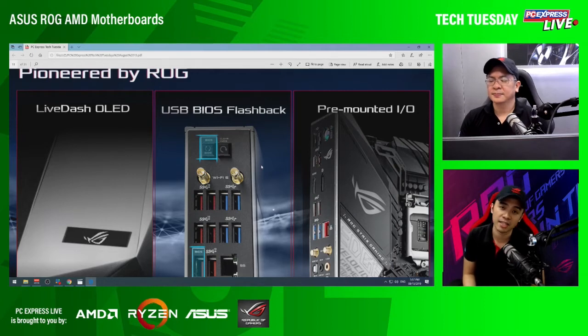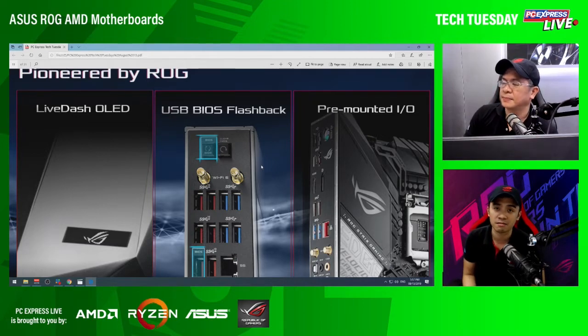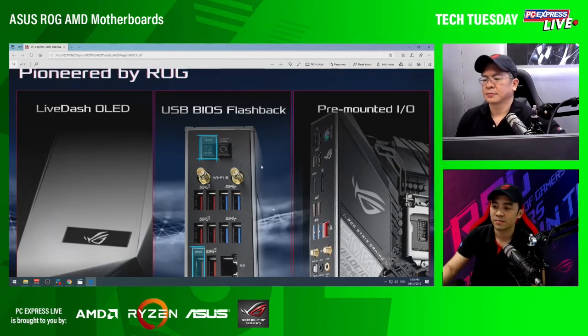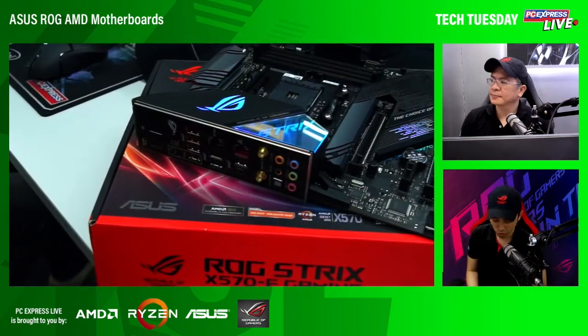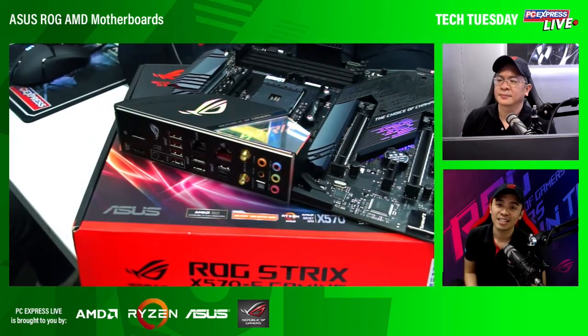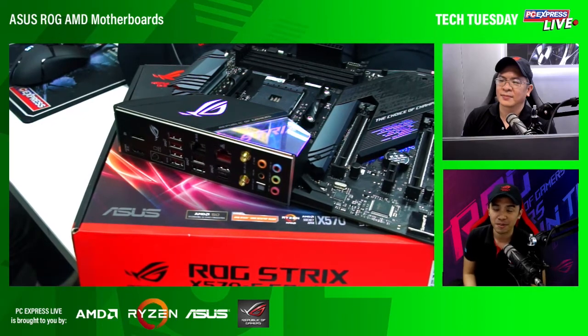Meron tayong LiveDash OLED — ito naman ay indicator lang, status indicator, kung ano yung gusto mong ilagay. Pwede mong i-customize — like, nasa picture, may ROG logo, or pwede mong ilagay ng ibang stats. Next is USB BIOS flashback — very convenient kasi kapag nagka-problema yung BIOS mo, pwede mong i-reset dito. Or kung gusto mong i-update yung BIOS mo, pwede mong gawin kahit walang processor. Kasi normally kailangan mo ng processor para mag-update ng BIOS — paano kung bagong generation agad yung binili mo tapos hindi compatible yung CPU? So kailangan mo talaga ng BIOS flashback. And then pre-mounted IO — built-in na yung IO, so di na mahirapan yung mga first-time builders. Kasi usually nakakalimutan yan — nagawa na yung PC, nakabit na lahat, tapos mapapansin nila, bakit butas yung likod? Kasi hindi nila nilalagay yung back IO shield.